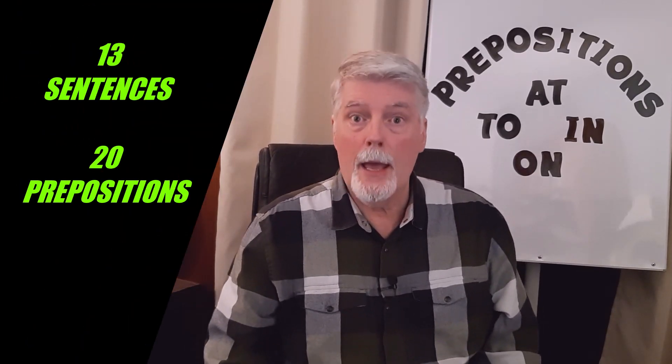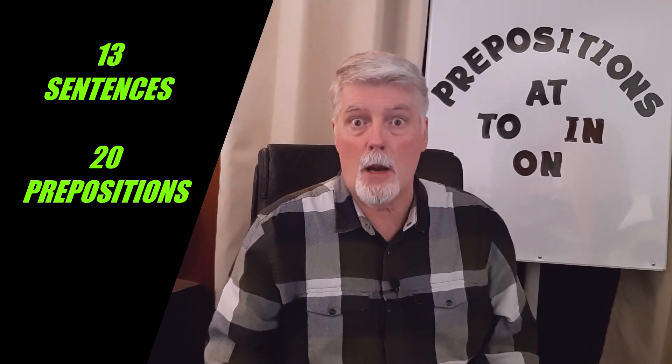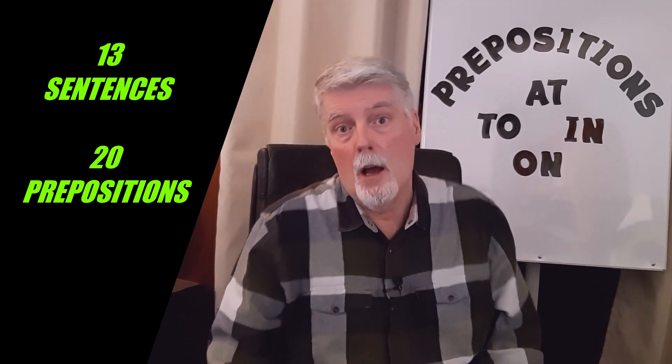I have written 13 sentences for you and there are 20 blanks. Some sentences are missing two prepositions, others just one. I will give you time when I show you each sentence to find the correct answer, and then I will give you the correct answer and let you repeat it after me. All right, so let's get started. Ready?